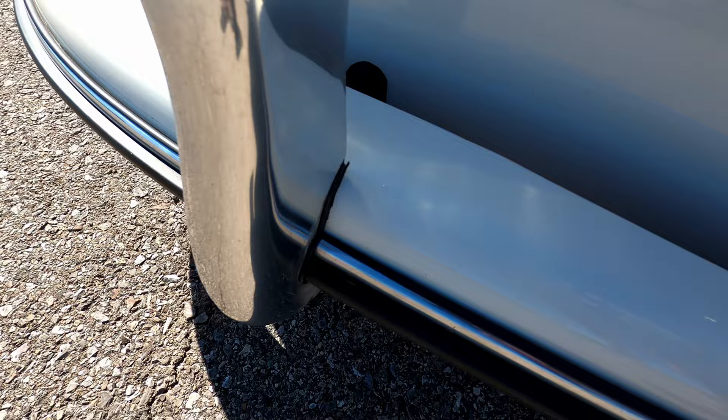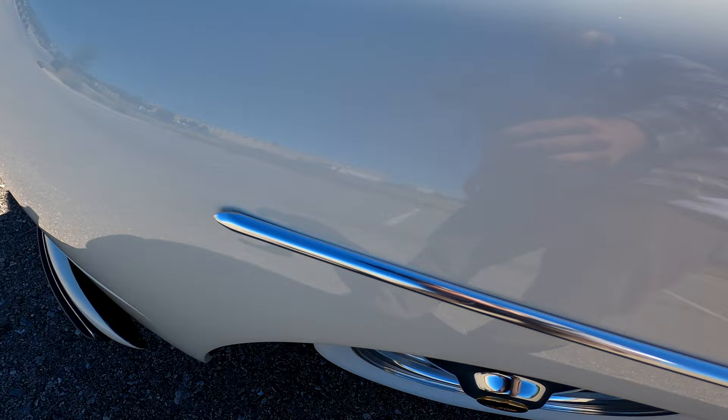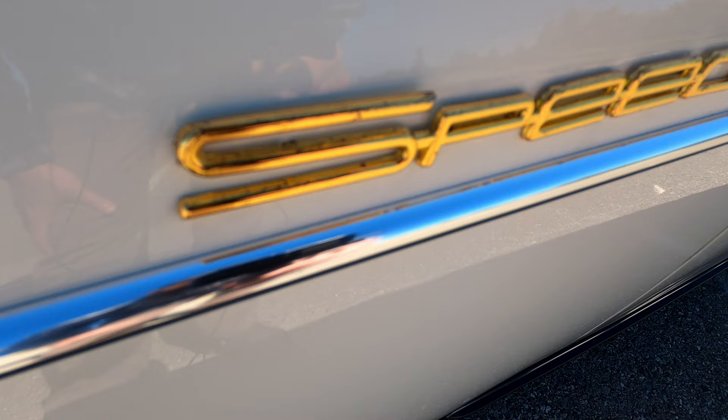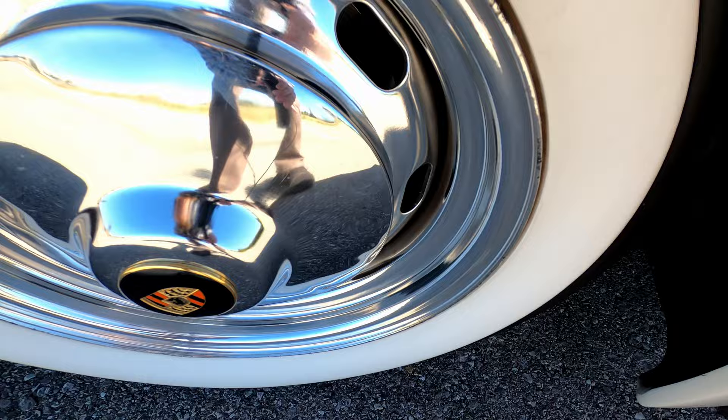Front driver side fender area — the body molding looks really nice, there are no rock chips, scratches, scuffs or anything. The mirrors look great, all the chrome on the mirrors looks really nice. The badging looks really good; it does have a little bit of wear across the gold Speedster badge, but it still looks phenomenal. Front driver side wheel and tire — really nice white walls, the wheels look super clean.